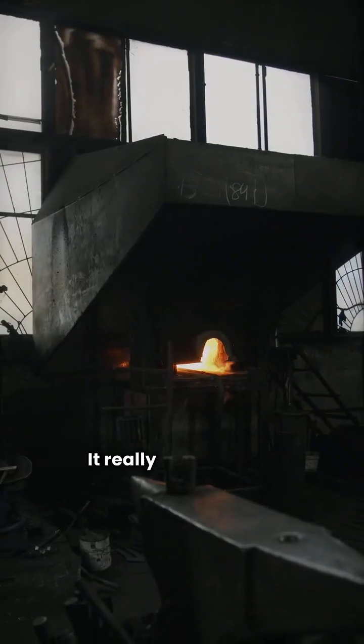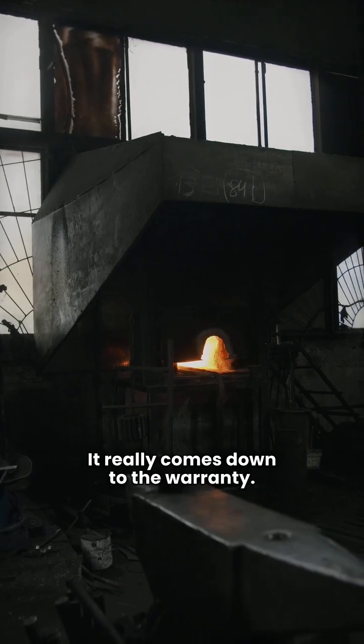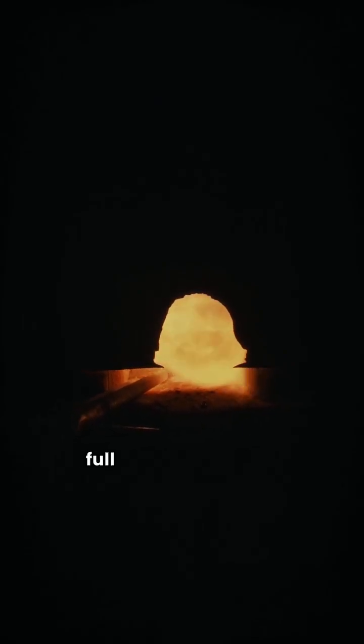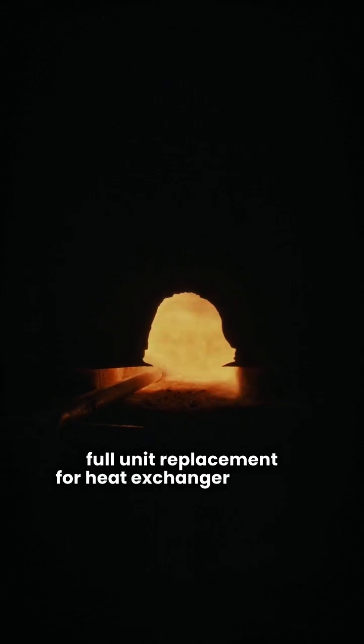So which one is better? It really comes down to the warranty. Lennox has a decent product, but their warranty is lacking because it doesn't cover full unit replacement for heat exchanger failures.